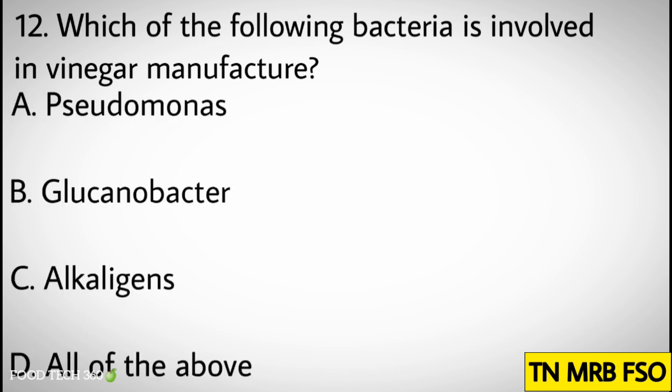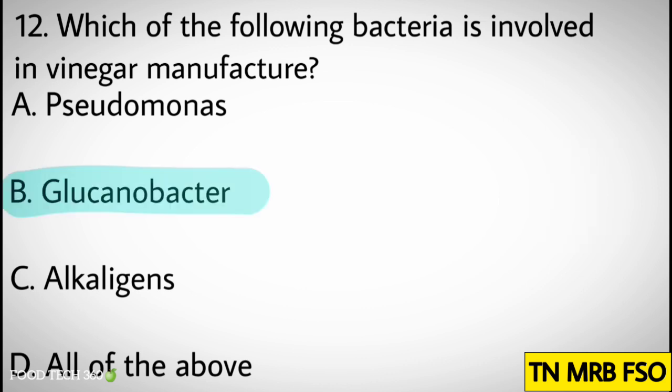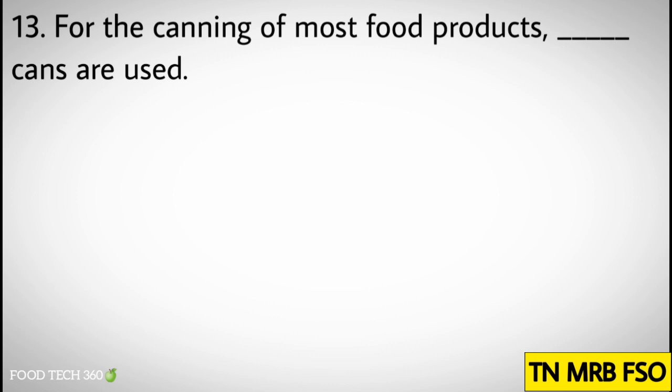Question number twelve: Which of the following bacteria is involved in vinegar manufacture? Options: A. Pseudomonas, B. Gluconobacter, C. Alcaligenes, D. All of the above. Correct answer: B. Gluconobacter.